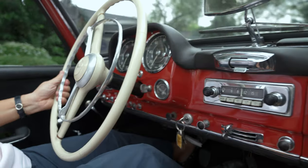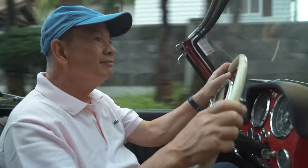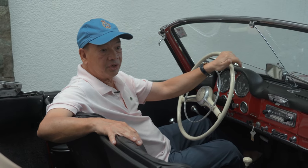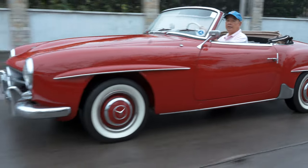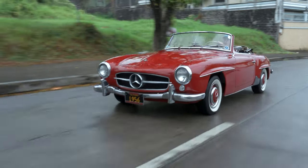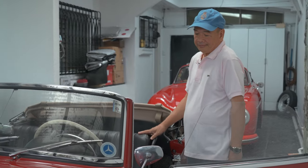Somebody approached me and said, is it for sale? I said, absolutely no. I love this car, so it has to stay in the family. It has to stay forever — it's not for sale. I just love looking at them. It gives me joy.